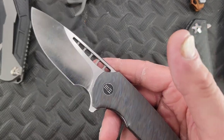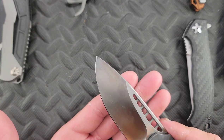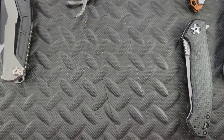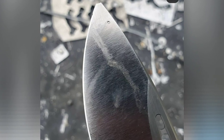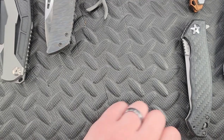You guys know this one — this is the Wee Malice. I did have to reprofile the tip; it's not perfect. If you guys remember, I snapped the tip off. It made me very, very sad, but this is one of my favorite knives in existence.